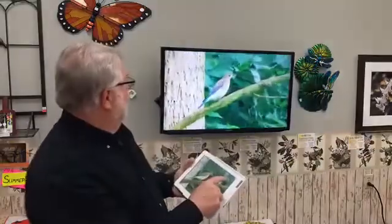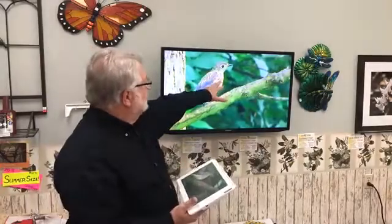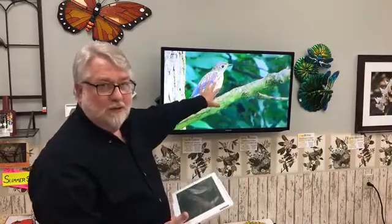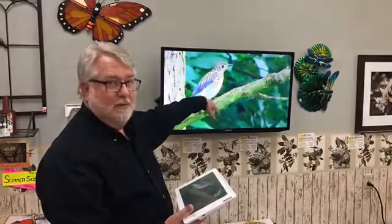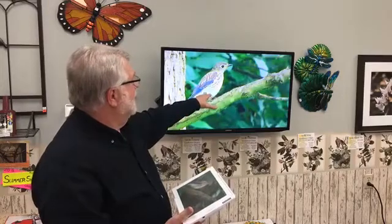I wanted to show you a picture of the babies. Notice how different the baby looks — all the spots on the chest and back, and not all blue. That's for camouflage; the first set of feathers the babies have helps them blend in rather than being so bright. This is a fledgling bluebird, what they'll look like just a few days after leaving the nest. When you see them with the adults, the babies really stand out.